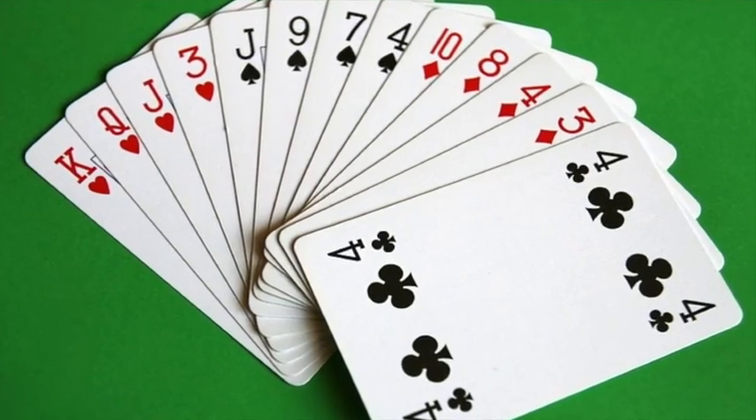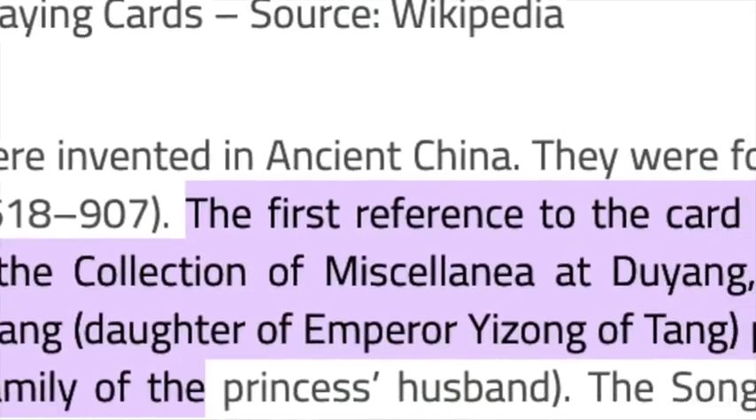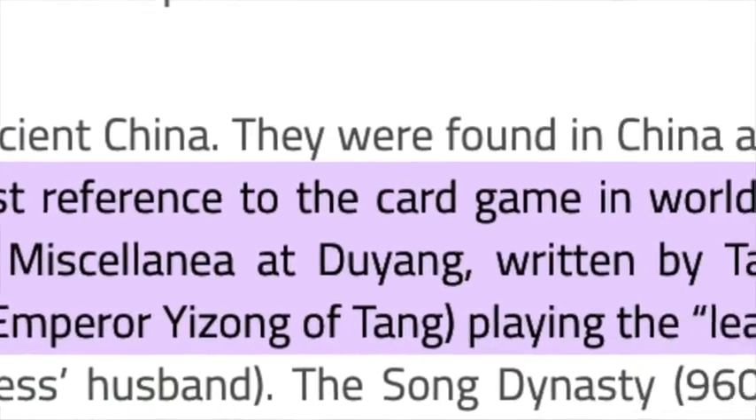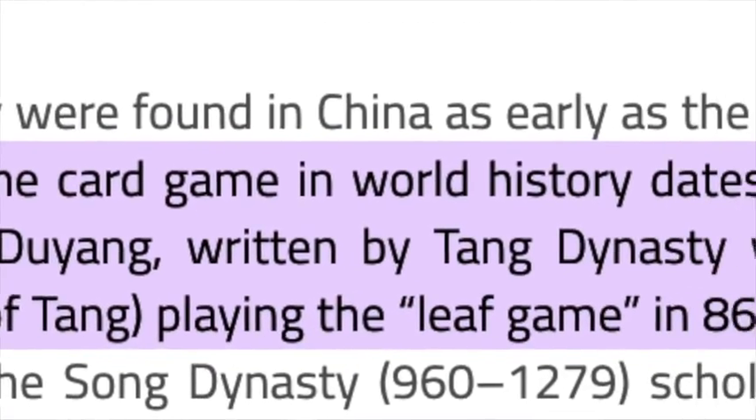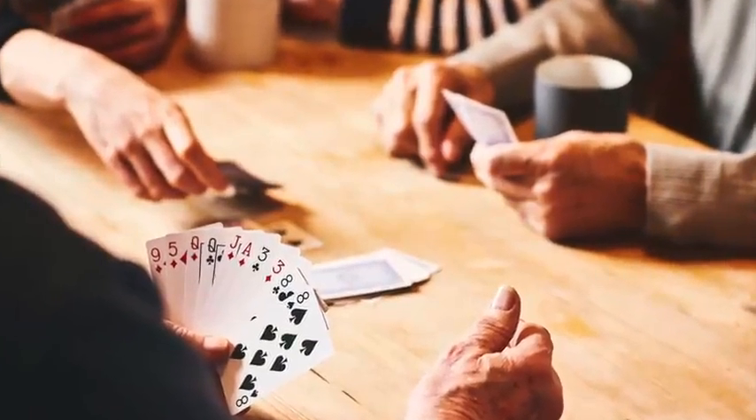Card games have been a part of society for hundreds of years. The first reference to card games dates all the way back to the 9th century in the collection of miscellanea De Jong, which describes a princess playing The Leaf Game. Humans have found card games to be a great way of entertainment ever since.